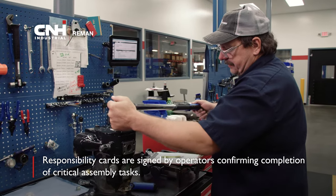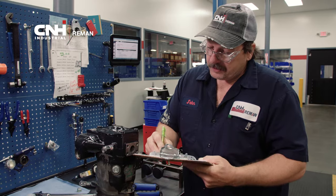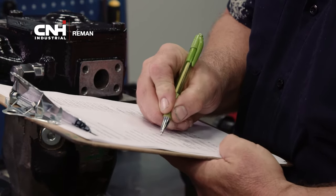Responsibility cards are signed by operators, confirming the completion of critical assembly tasks for each pump. This includes critical torques, park position verifications, and seal installations. All gauges are on a calibration schedule, including indicators, calipers, and torque wrenches.